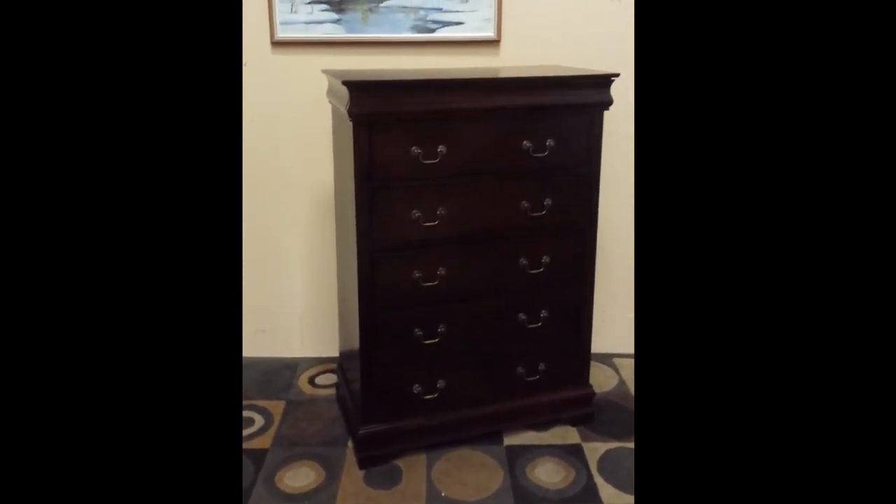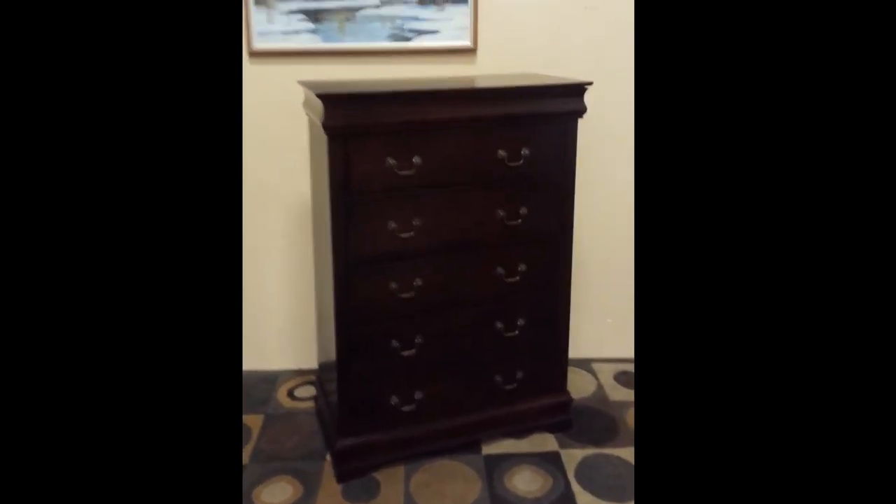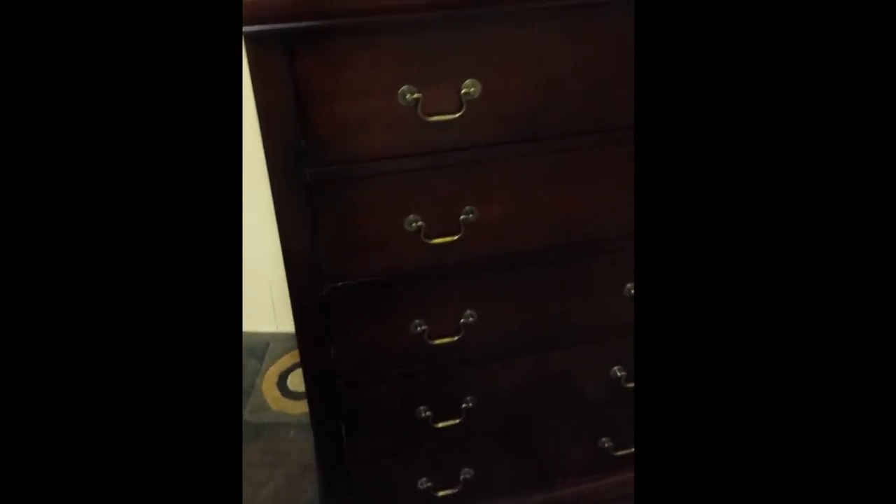A super nice highboy dresser — just clearing stuff out and this has got to go. It's in perfect shape with a cherry stain and nice colonial styling. It's a six drawer design, and there's a nice little hidden drawer at the top to put your extra cool stuff in, maybe watches or jewelry.